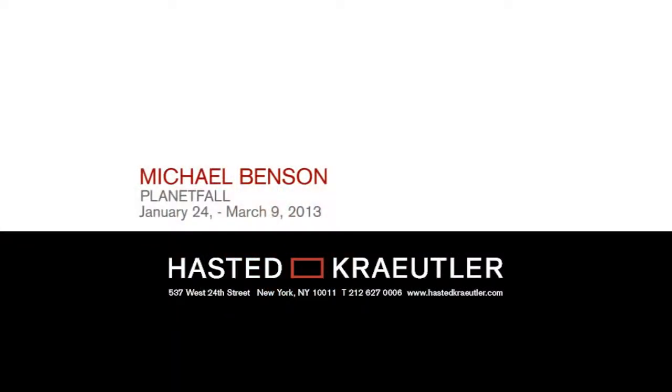View the works of Michael Benson at Hasta Kreitler from January 24th to March 9th.